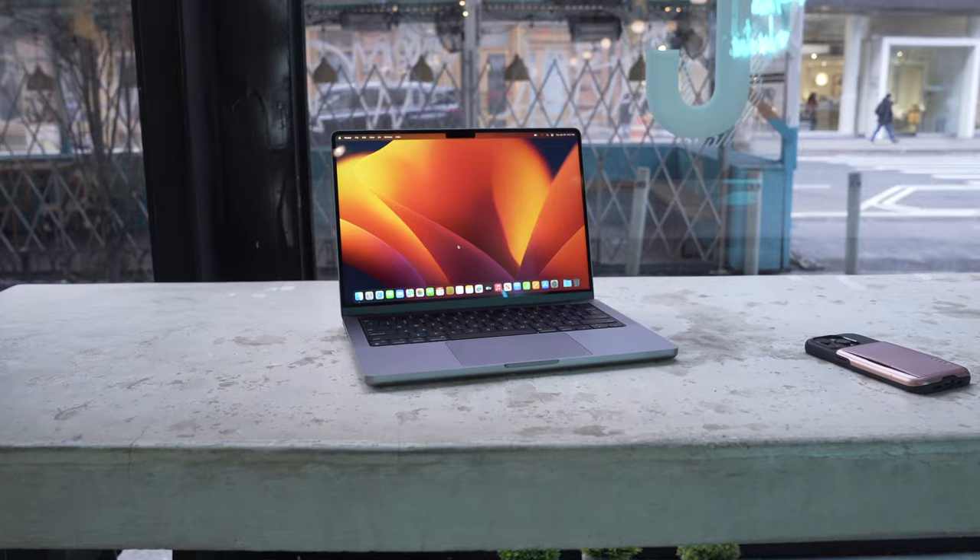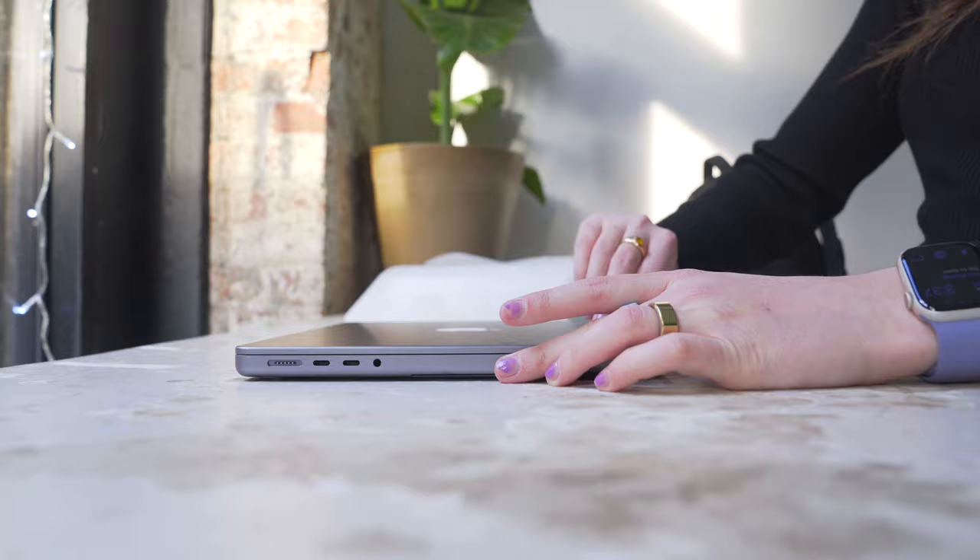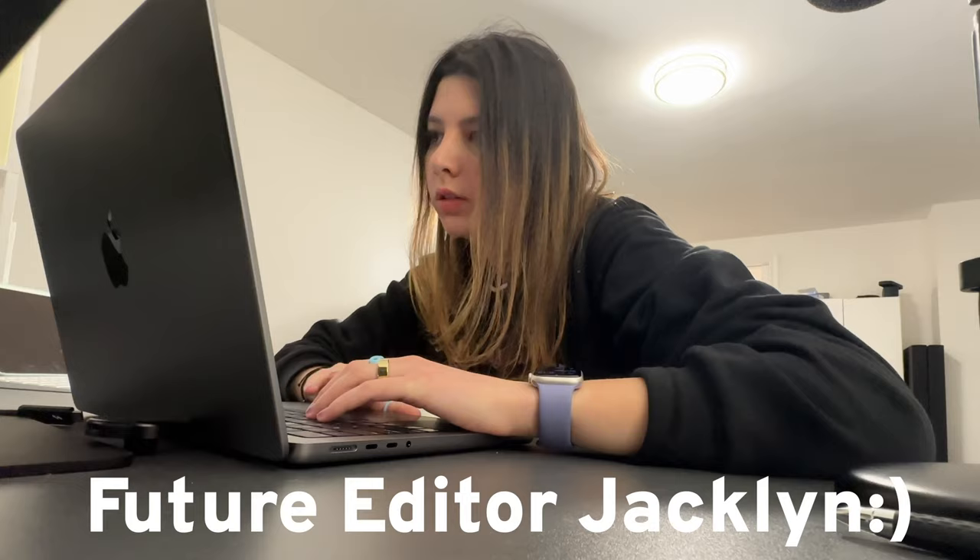This is a MacBook Pro, and here's a real day-in-the-life review. I'm going to edit this entire video on this computer. Hopefully my future self does not regret that decision.